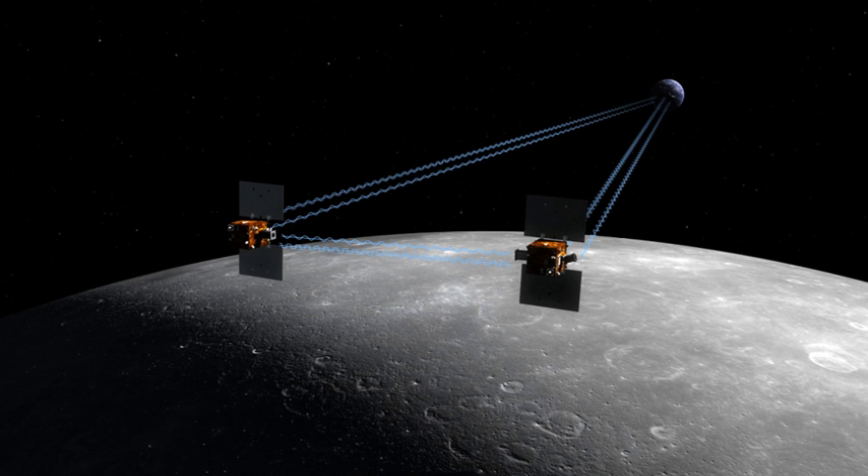A second phase, at a lower altitude, of data collection began 31 August 2012, and was followed by 12 months of data analysis. On 5 December 2012, NASA released a gravity map of the Moon made from GRAIL data. The knowledge acquired will aid understanding of the evolutionary history of the terrestrial planets and computations of lunar orbits.